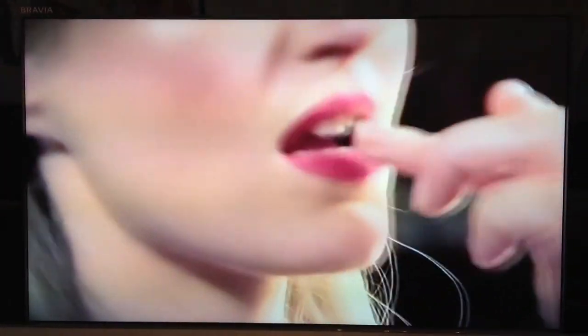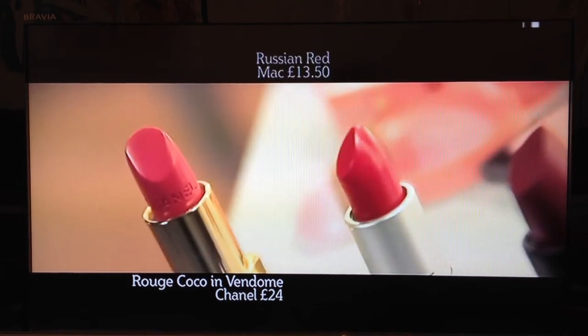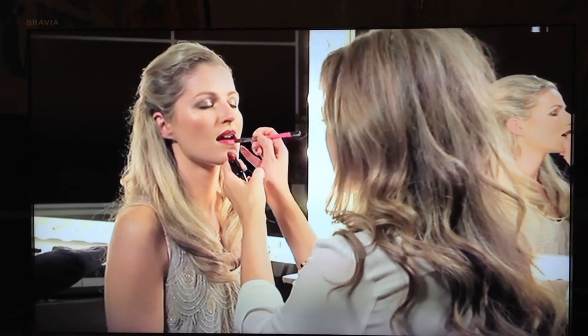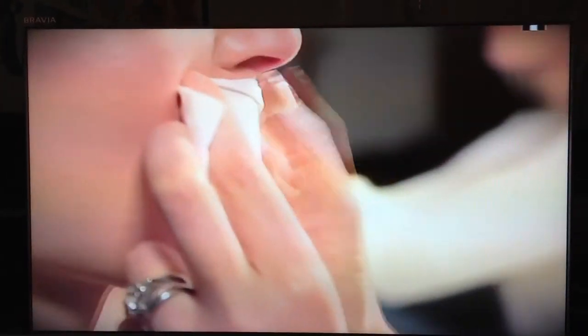Some people are afraid of red lips because it's quite a dramatic statement. I'd suggest a pinky red if you have fair skin, an orangey red if you have a medium skin tone, and a dark berry red if you have a deeper complexion. I like to use my fingertip to apply it, because it really pushes the lipstick into the lip so it lasts even longer. Don't forget to blot with a tissue, and you are red carpet ready.